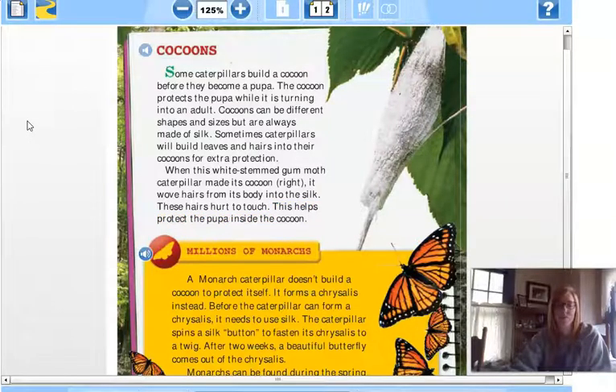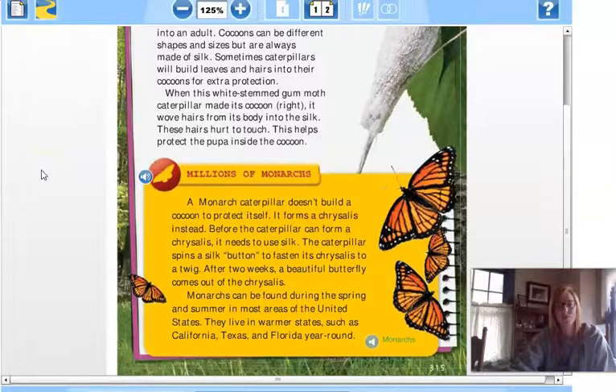Millions of monarchs. A monarch caterpillar doesn't build a cocoon to protect itself — it forms a chrysalis instead. Before the caterpillar can form a chrysalis, it needs to use silk. The caterpillar spins a silk button to fasten its chrysalis to a twig. After two weeks, a beautiful butterfly comes out of the chrysalis.